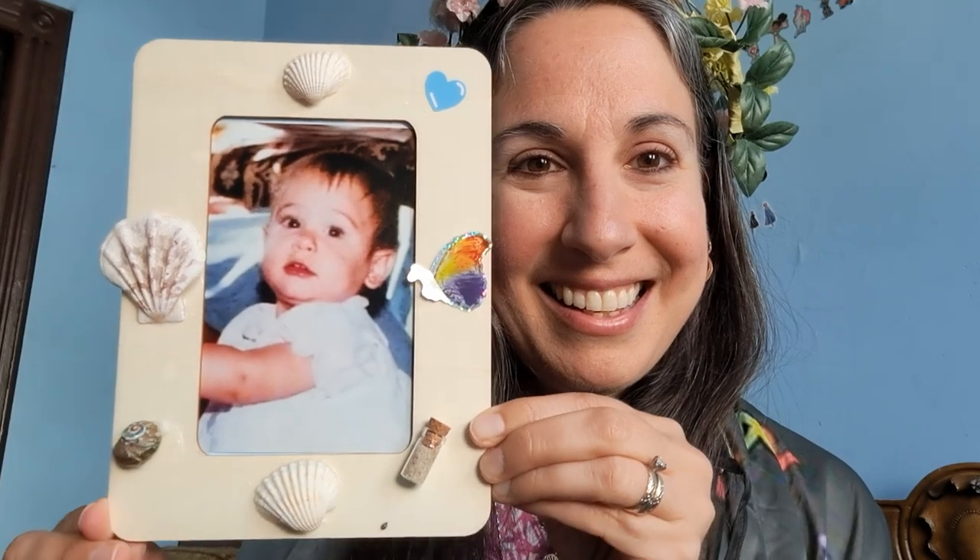Thank you all so much. I also wanted to show you a picture of me — the DNA Fairy — when I was still a baby. We were all little kids at one point! Happy Donor Conception Awareness Day. I'm always available for questions, whether from your adults or from kiddos. Take care, have a happy Donor Conception Awareness Day, and be proud of who you are — all the parts of who you are. Bye!